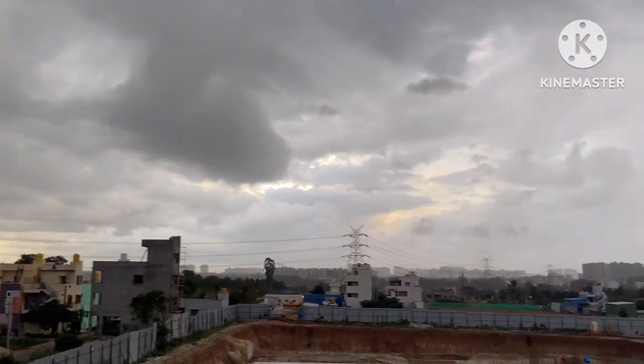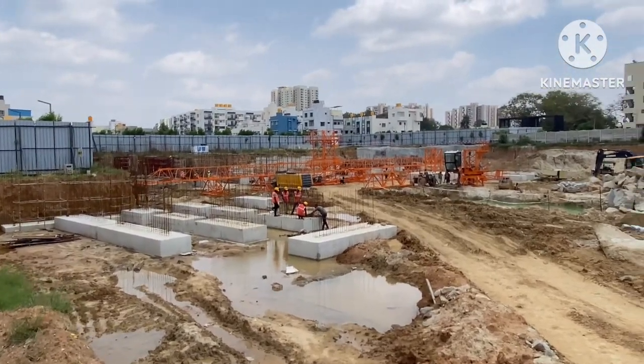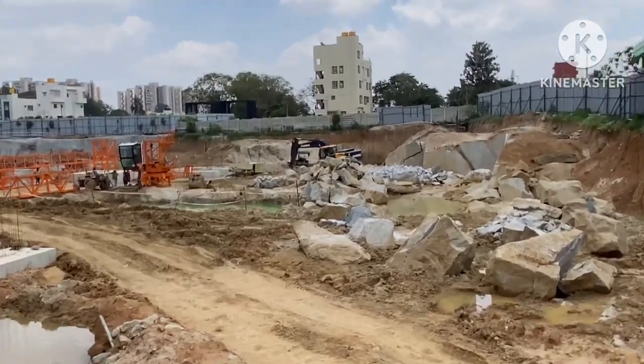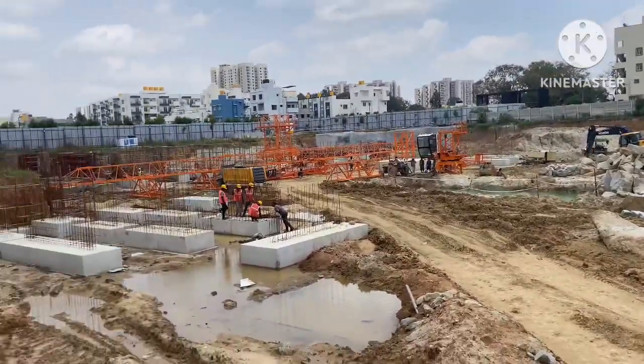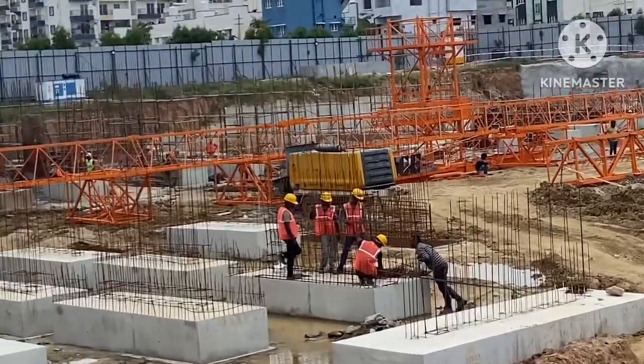Temple foundation is already done. Let's go inside the construction site. I am inside the construction site — Tower A and Tower B — showing you the foundation work. This is Tower B. On the back side of Tower B there will be Tower A.